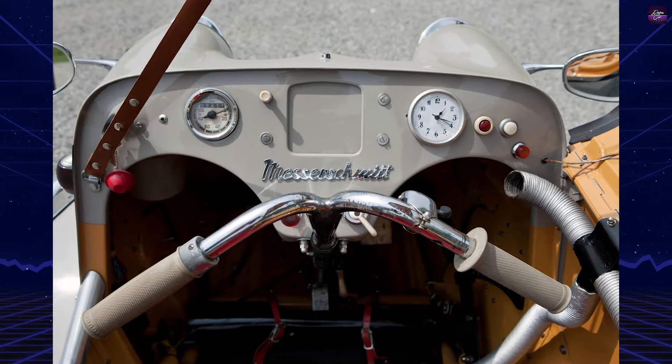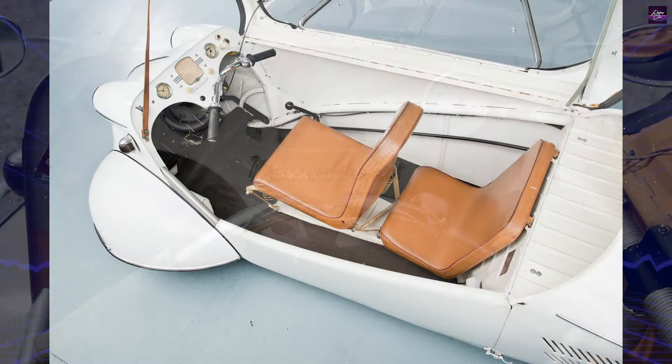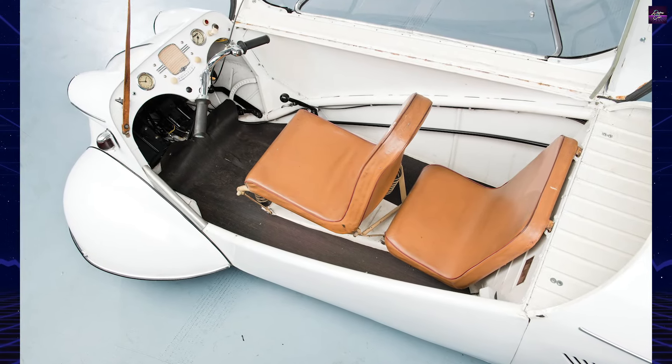The KR175, introduced in 1953, featured a 175 cubic centimeter two-stroke engine, a transparent acrylic bubble canopy, and tandem seating, reflecting Fendt's aircraft design background.